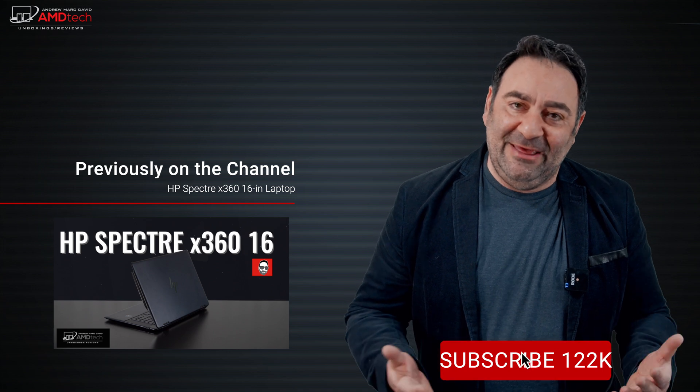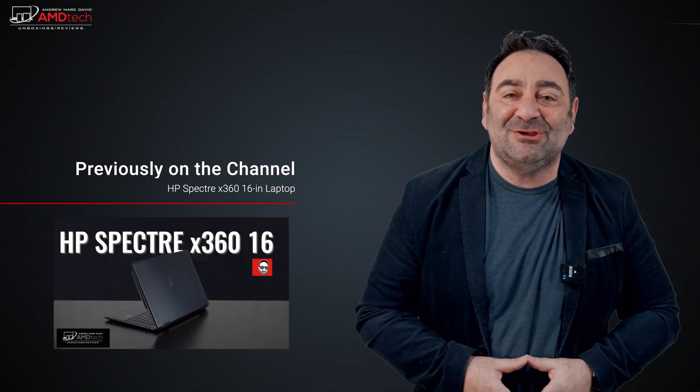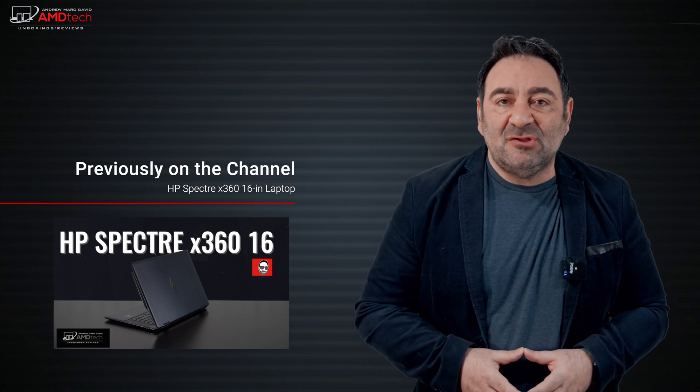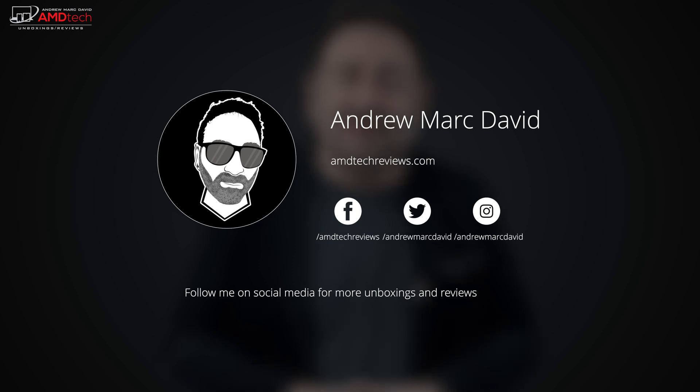I want to know what you think — let me know in the comment section below. Please hit the like button, subscribe, and share this video. Don't forget to leave a comment letting me know how I'm doing or if there's a device you think I should review — I'll do my best to make that happen. Check me out on Facebook, Twitter, Instagram, and of course my website amdtechreviews.com. Until next time, this is Andrew from AMD Tech — see ya.